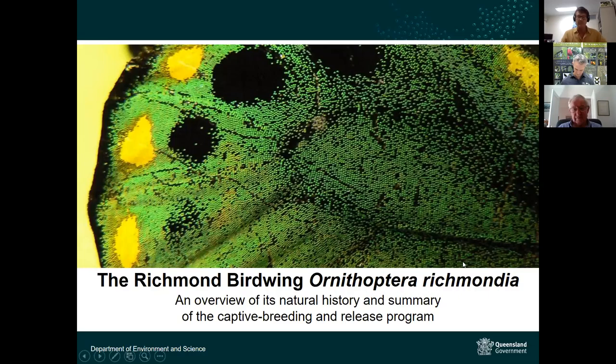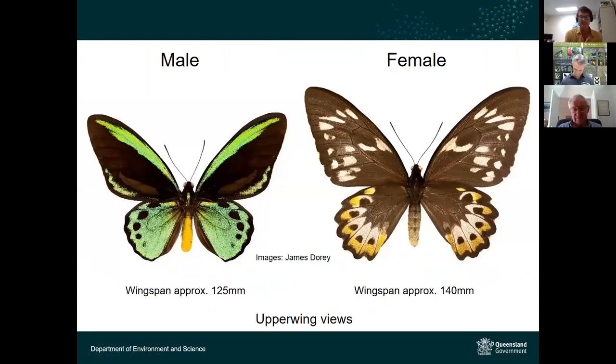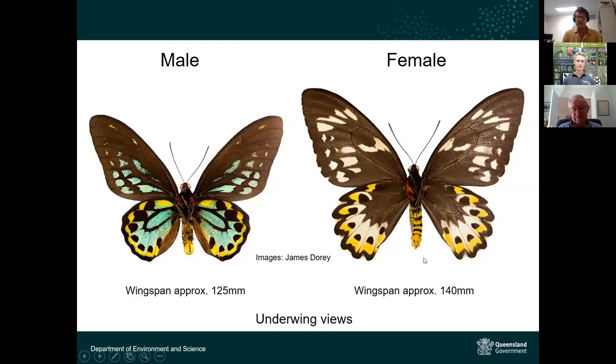The males are particularly colourful, with beautiful emerald greens and velvet black on the upper side and a bright yellow abdomen. What females lack in colour they make up for in size — they are clearly a much larger insect. The undersides of the male are even more exquisitely marked, with very delicate patterning of multiple colours.